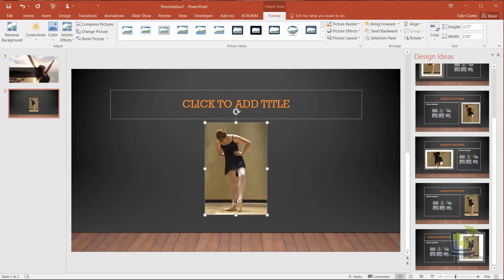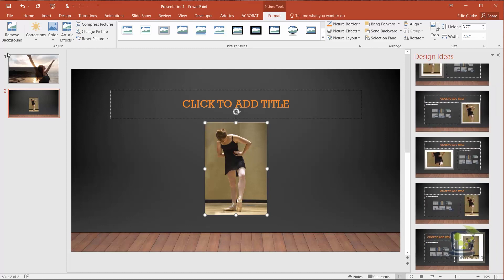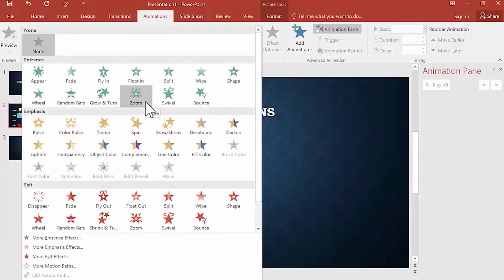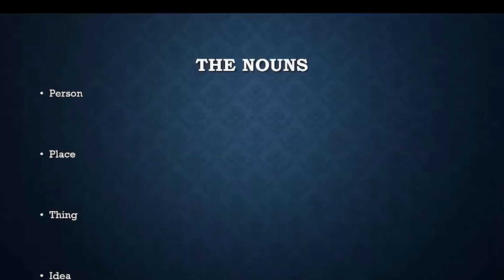Adding graphics, text, images, audio, and even video now just takes a few clicks of your mouse. If you have the time, you can add animations to your slides to make them come alive.